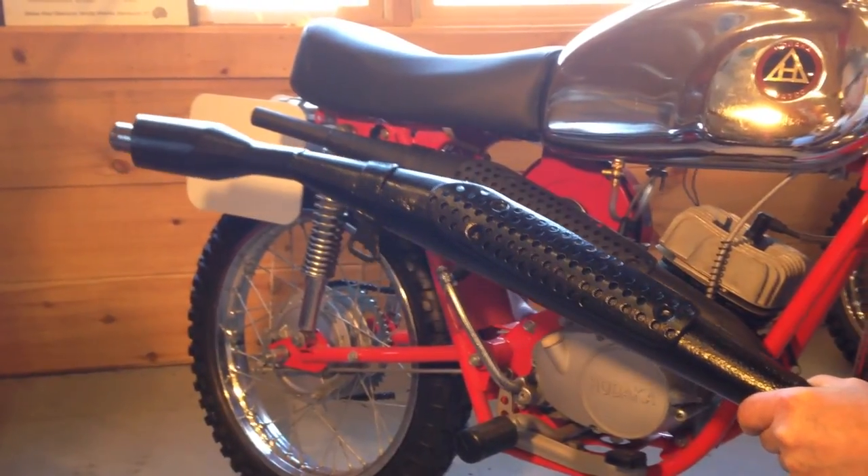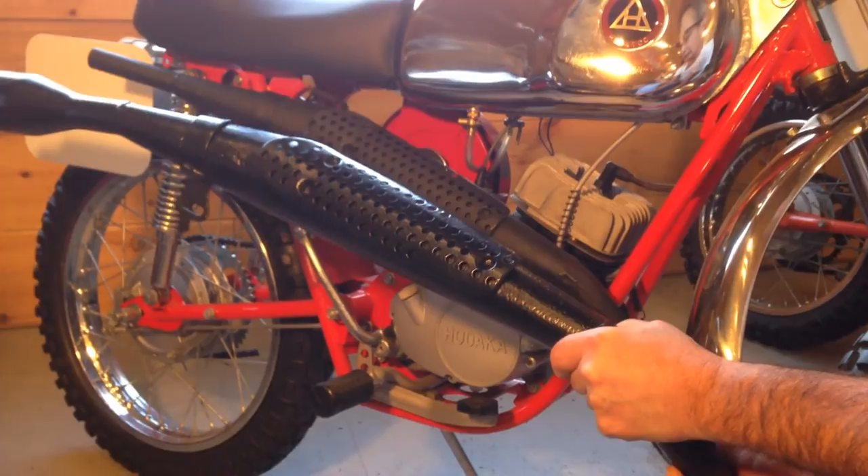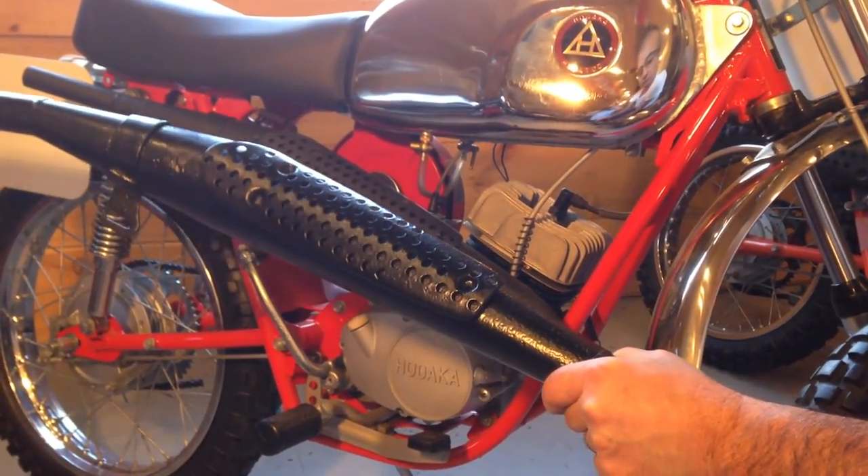The 93B also had a reinforced frame comparatively to the 93A. And again, the manufacture date was 1972 for the 93B.